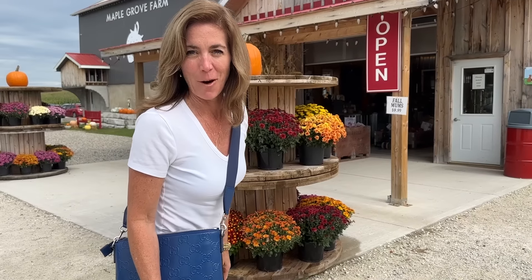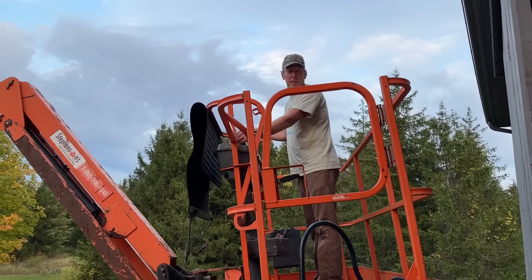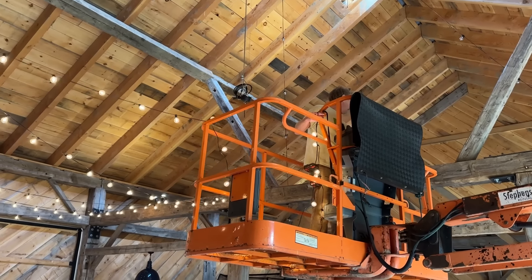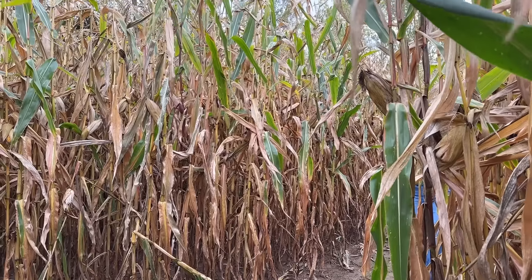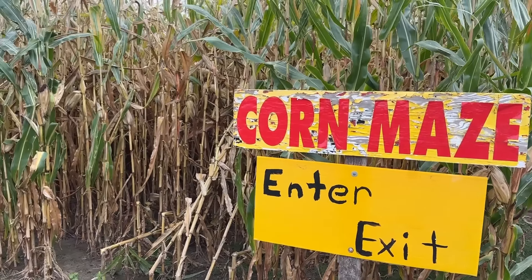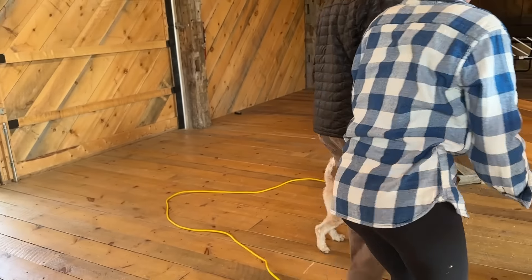Quick stop at my favorite farm market to order Thanksgiving pies. The Minister of Exteriors has returned just in time for me to put them to work in the barn. And we interrupt the party planning to bring you a corn maze. Everything should work out perfectly tomorrow, as long as we can get the chickens out of the dining room.